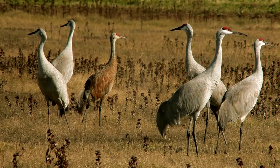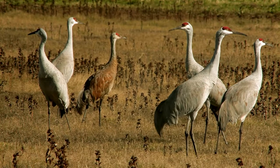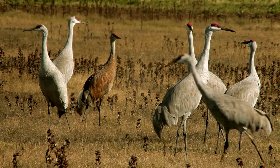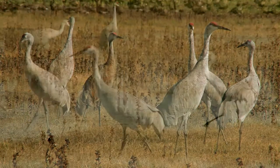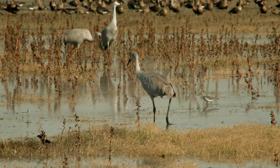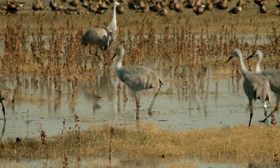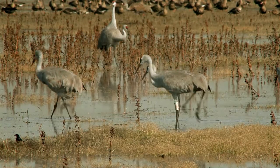Sandhill cranes form close and durable pair bonds. Breeding pairs will stay together for years. Breeding sandhill cranes arrive at their northern nesting grounds in early March and leave for California wintering grounds between late September and mid-October, with their offspring in tow.